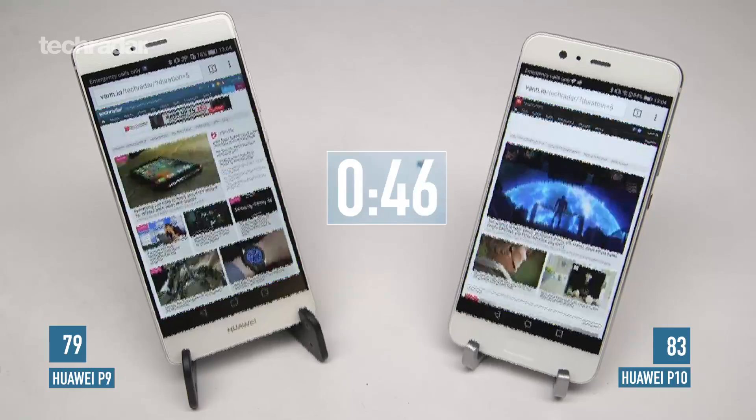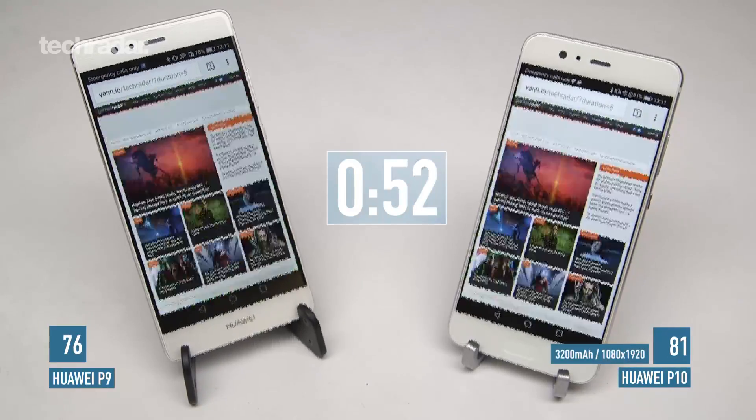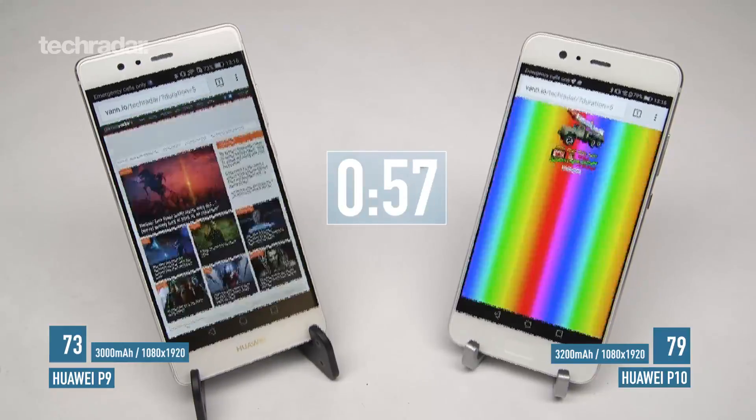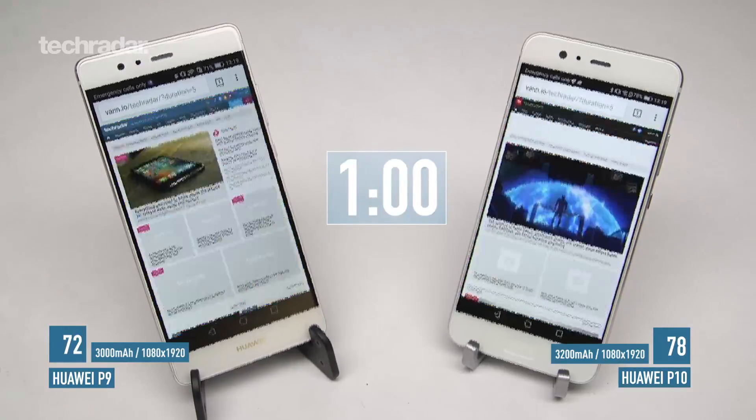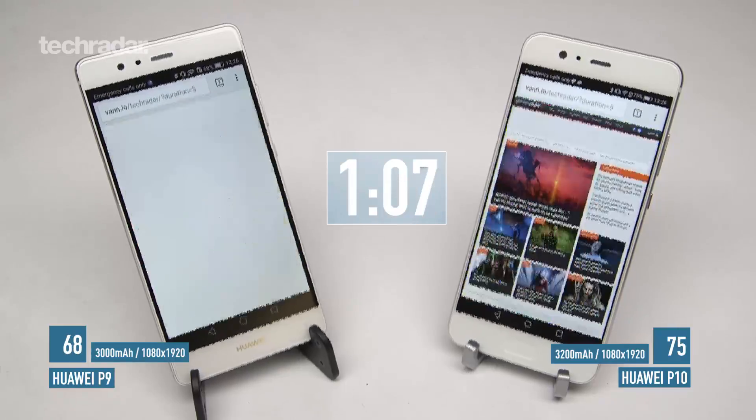The brand new Huawei P10 has a 3200 milliamp battery while the P9 only had a 3000 milliamp battery, so we kind of expect a slightly better result from the P10, especially considering that the Huawei P9 has a 5.2 inch 1080p screen.